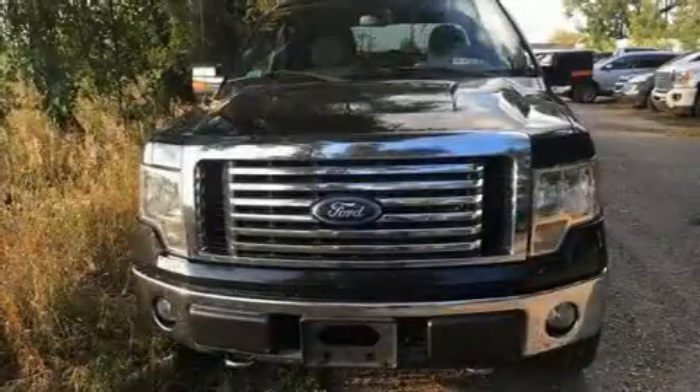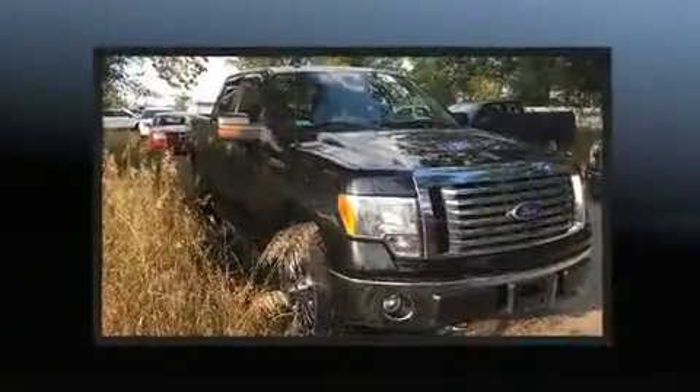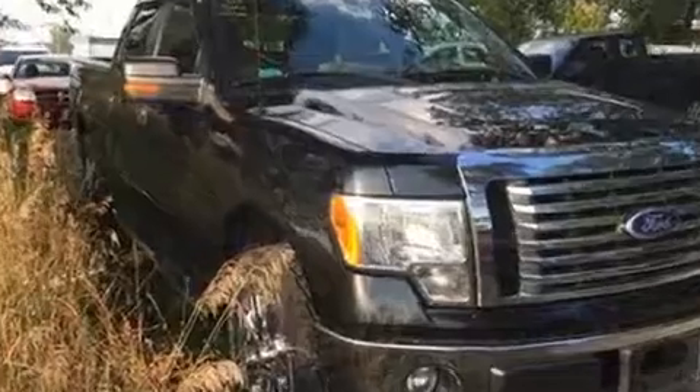Treat yourself to a test drive in the 2010 Ford F-150. It features four-wheel drive capabilities, a durable automatic transmission, and a powerful eight-cylinder engine.